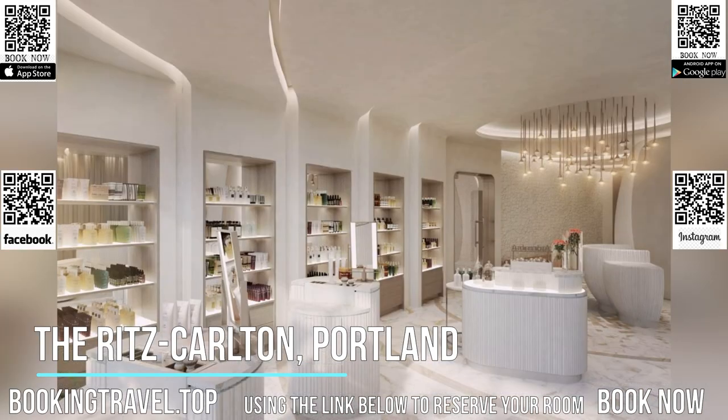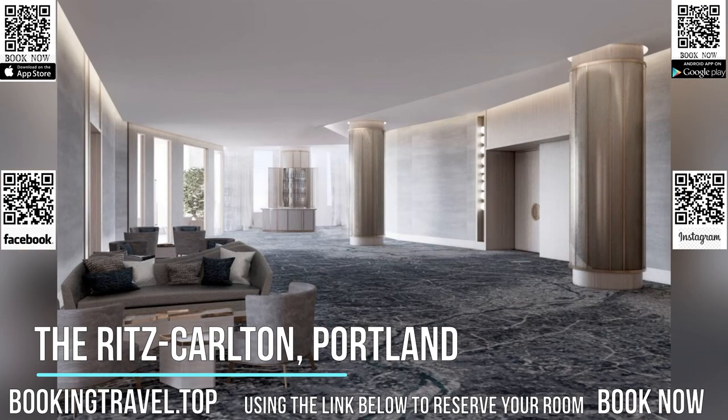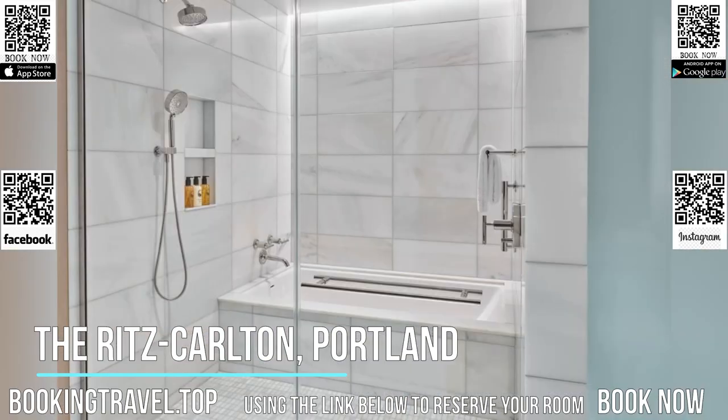The nearest airport is Portland International Airport, 8.1 miles from the Ritz-Carlton, Portland. Book now at the best price guaranteed, using the link below to reserve your room.